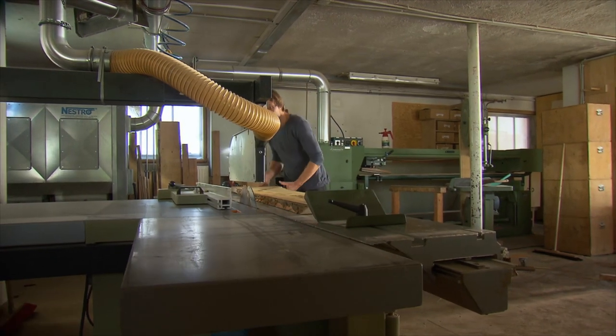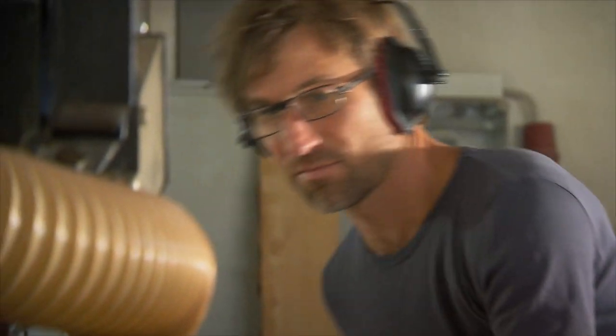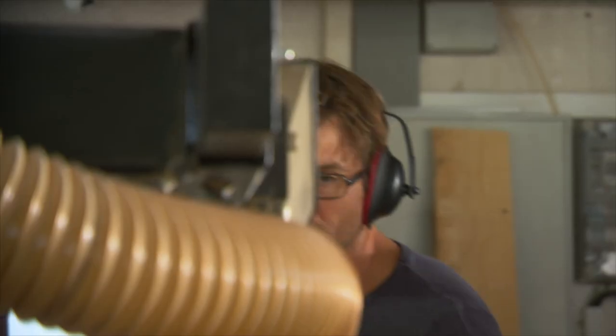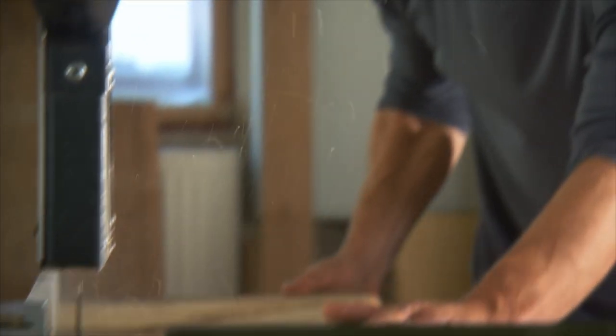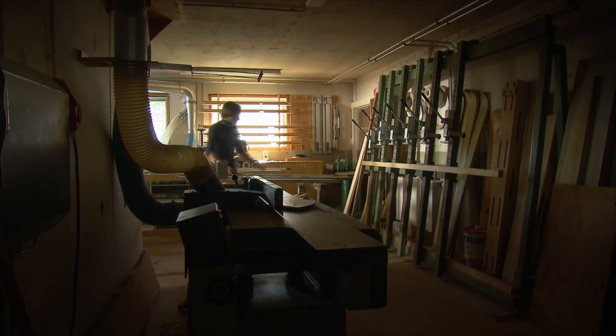Every summer Florian makes about 40 pairs of skis, and he taught himself every single step of the production. He decided to make skis himself because he's a passionate skier and, as a craftsman, was interested in trying it out and seeing if he could manage to make them. He simply wanted to make himself a pair of skis — and that's how it all started.